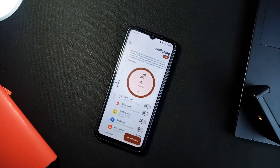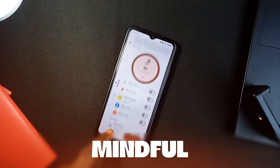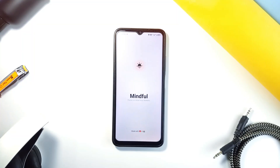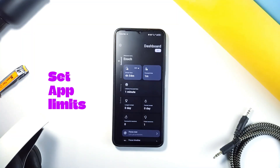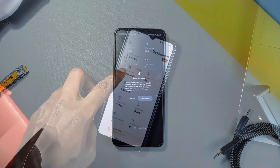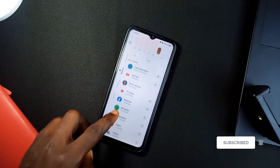Now for all my people who find themselves glued to their phones for hours, this next app is called Mindful, and it's your new best friend for controlling screen time. It lets you set daily limits for specific apps. So if you know you are spending way too much time on, let's say, YouTube or Instagram, you can set time limits for those distraction apps. And once you hit that mark, the app locks you out — no more mindless scrolling.